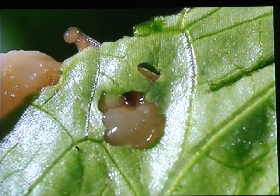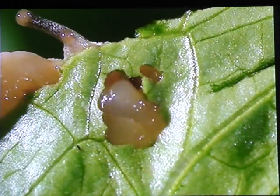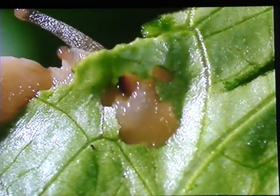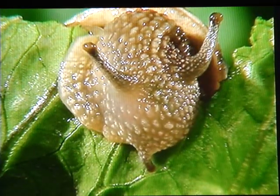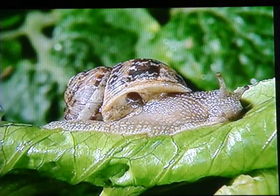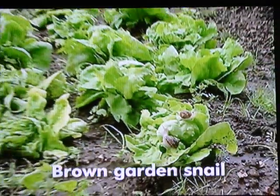What an appetite. Just what could light green so much? Get the salt! A snail, of course. This is the brown garden snail, the most common snail, and they just love the lettuce in our gardens.